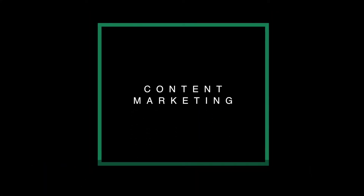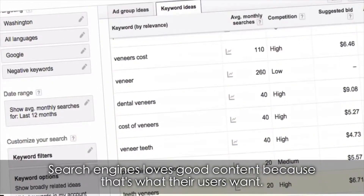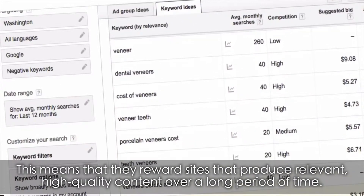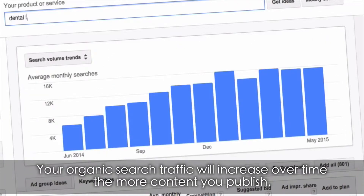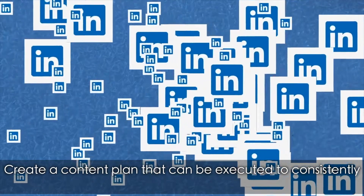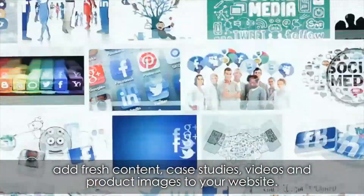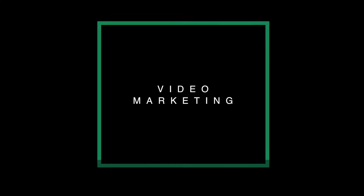Content marketing. Search engines love good content because that's what their users want. This means that they reward sites that produce relevant, high-quality content over a long period of time. Your organic search traffic will increase over time the more content you publish. Create a content plan that can be executed to consistently add fresh content, case studies, videos, and product images to your website.